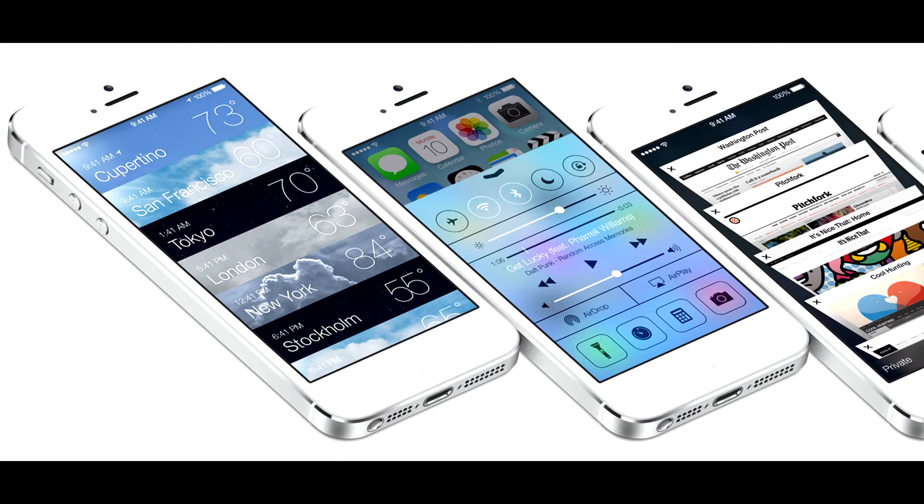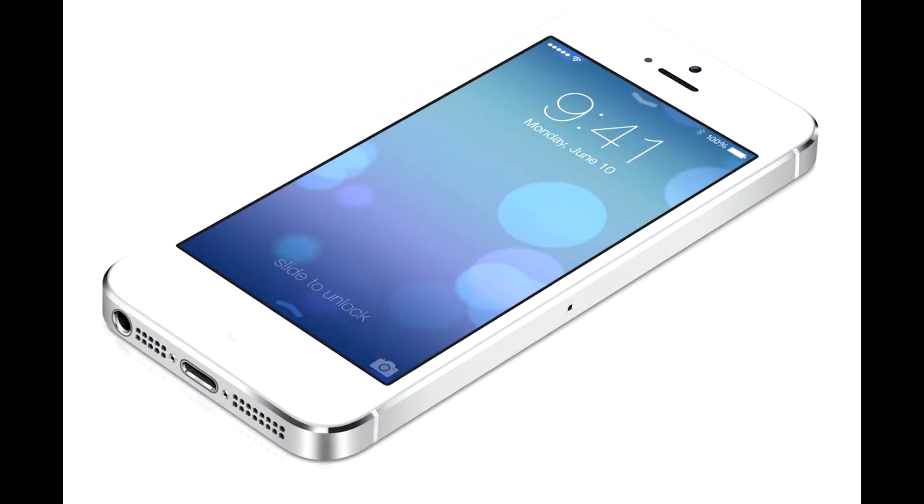I'm just going to start right into it. This is probably going to be a two-part video thing because there's a lot to cover, and I'm going to start out with iOS 7. First off, it is the biggest change they've ever made since iOS has been in existence — basically they completely redesigned their interface, all the icons, all the apps. The icons have brand new colors.